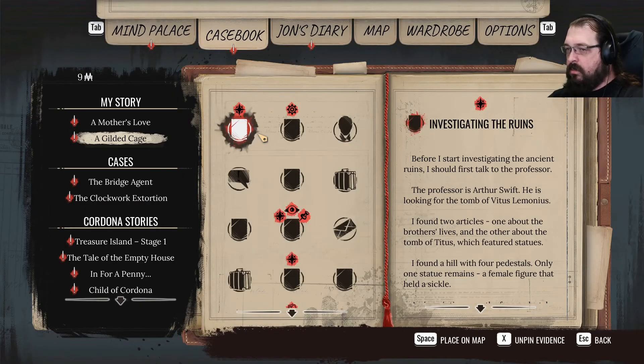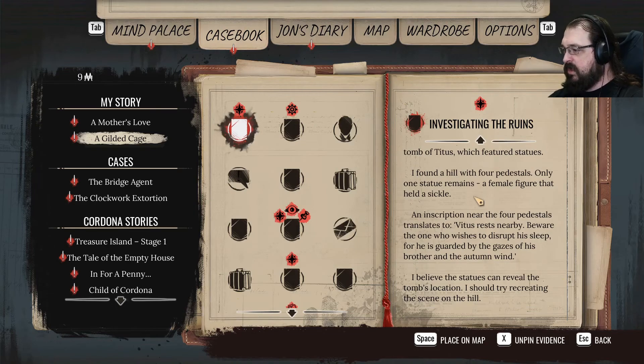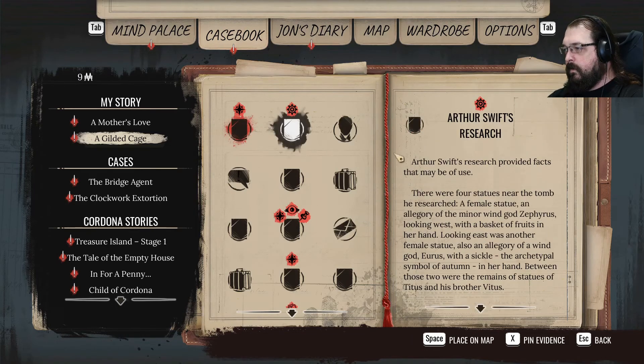Nobody... where are the clues that I'm supposed to be using? Female statue, allegory of the wind god Zephyrus, looking west with a basket of fruits in her hand.